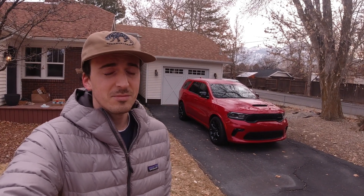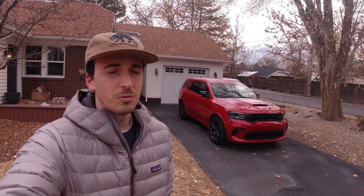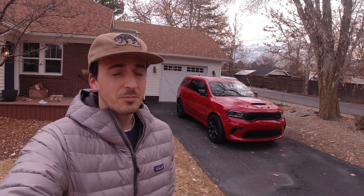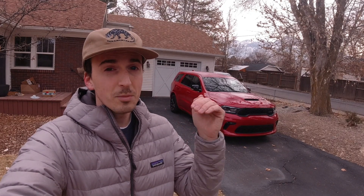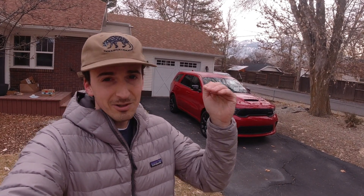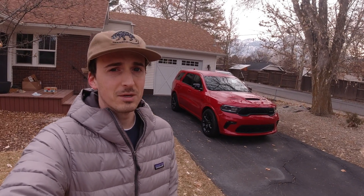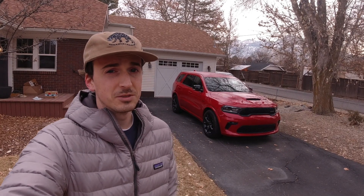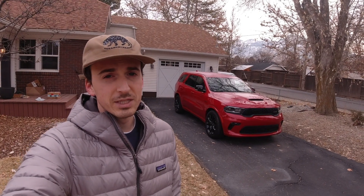This one boasts a pretty nice infotainment system. The powertrain is pretty strong — it's a 5.7-liter V8 that makes 360 horsepower and 390 pound-feet of torque, paired with an 8-speed automatic transmission. This is only the third fastest Durango you can get; above this is the SRT 392 model, and above that is the Hellcat model, which is all new for 2021 and makes pretty much twice as much power. This vehicle shares a lot of its components with the Jeep Grand Cherokee — the two are built on the same platform. I kind of think of this as a three-row version of the Grand Cherokee.